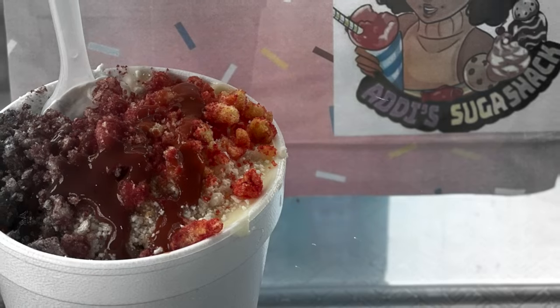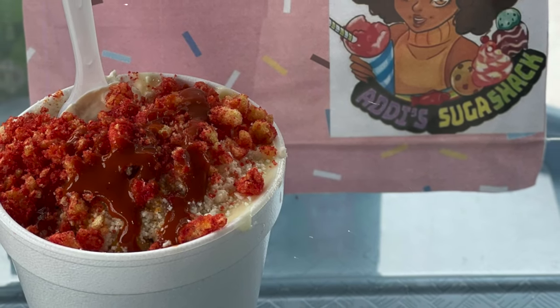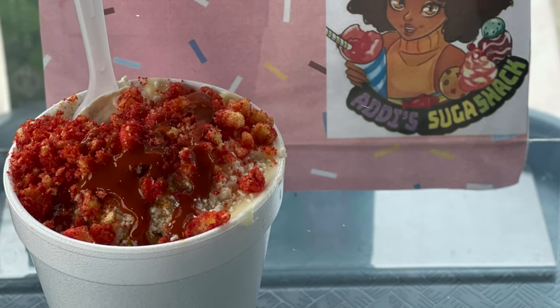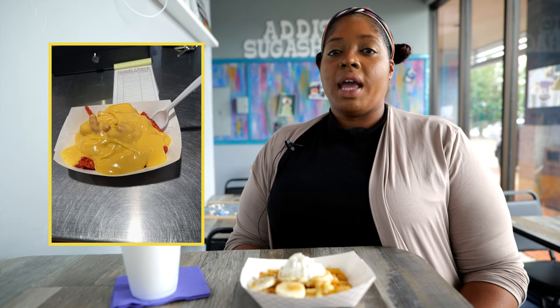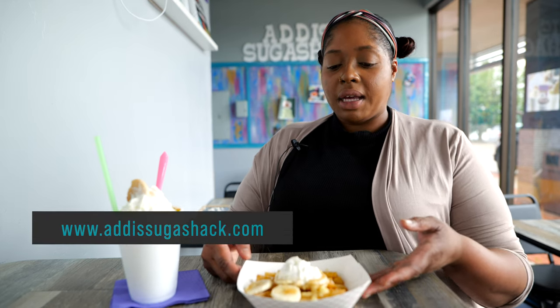We also have a spicy mango that uses chamoy, tajine, mango, and all sorts of spicy goodies on top. We also offer several snack options — we have our hot Cheeto nachos, Taki nachos, or funnel cake fries like this one in front of us, which comes in a variety of flavors: strawberry, chocolate, caramel, or our banana pudding flavor.